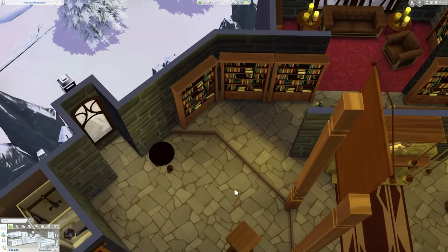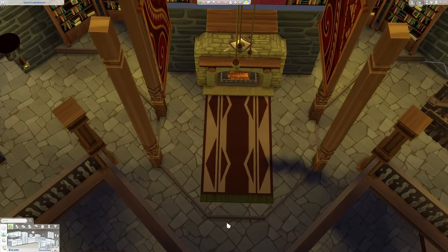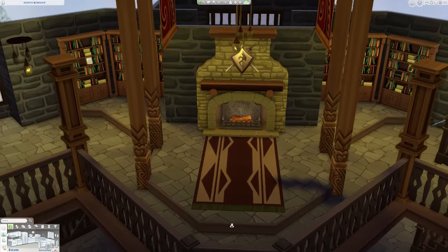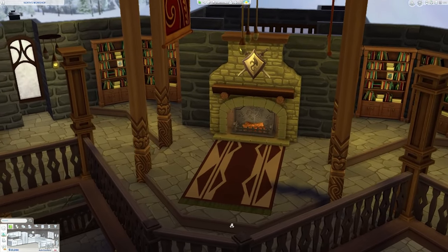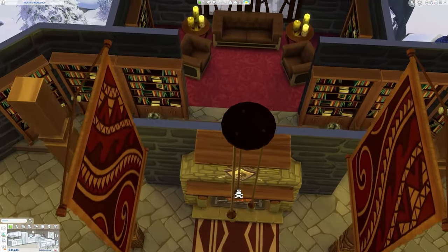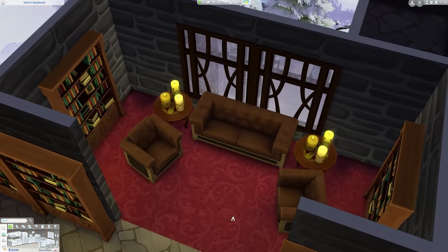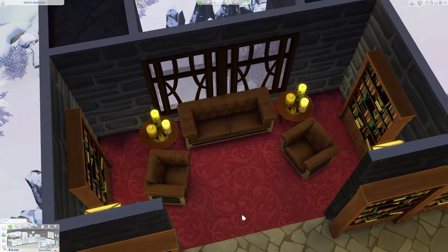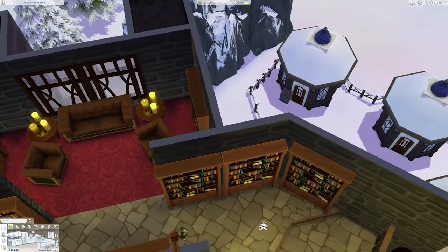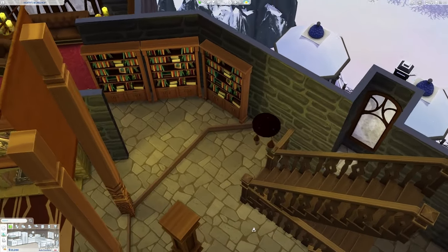Heading on out, we have the very iconic central fireplace, seen very heavily throughout the film. I believe this is where Jack Frost is originally made into a guardian. Towards the back, I made it a nice little reading nook — there are a variety of different bookcases everywhere, so I figured it was the most logical thing to create. And of course, moving out is the staircase to the final floor.